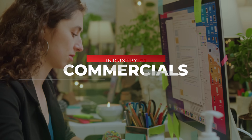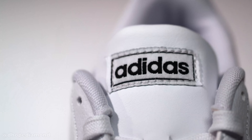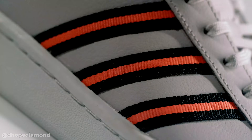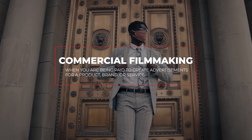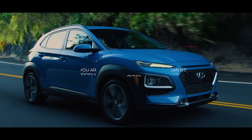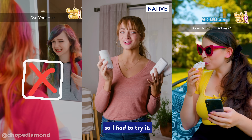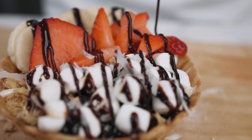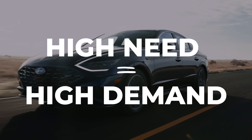Industry number one, and one of the most popular, is commercials. We could honestly break this category down into 10 subcategories of its own. Commercial filmmaking is when you are being paid to create advertisements for a product, brand, or service. Naturally, the bigger the brand, the bigger the budget. The need for video has never been higher — companies want videos to promote their products, and as saturated as you think the filmmaking industry is, the demand is even higher.